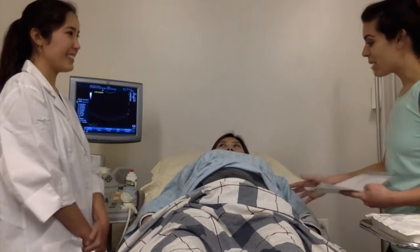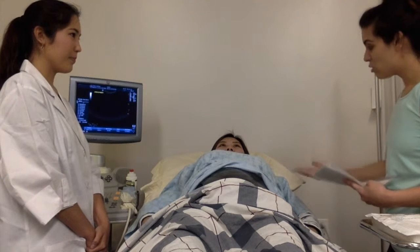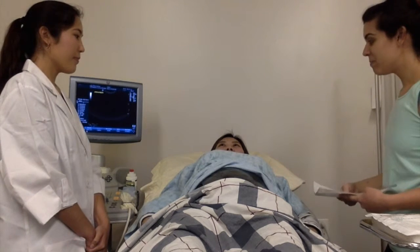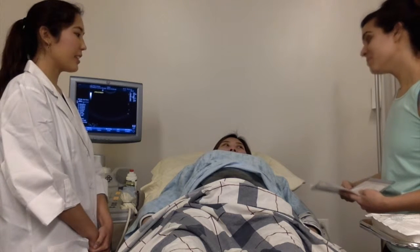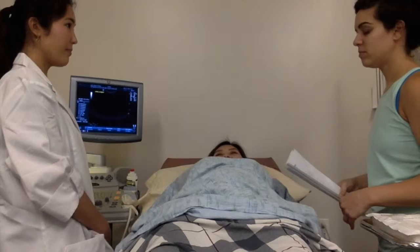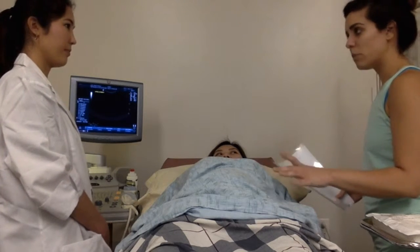Now today we'll be performing an amniocentesis. Jan, do you know what that procedure entails — do you know what it's for? I'm AMA and I want to check the congenital defect in this baby. Great, we can get started. We have checked fetal heart tones and everything looks normal.